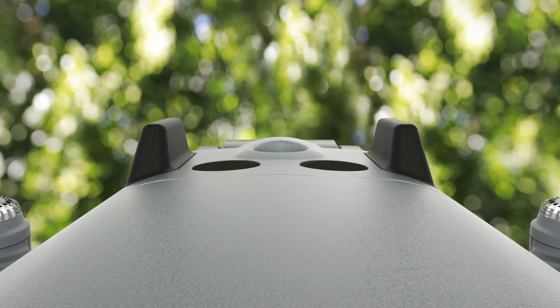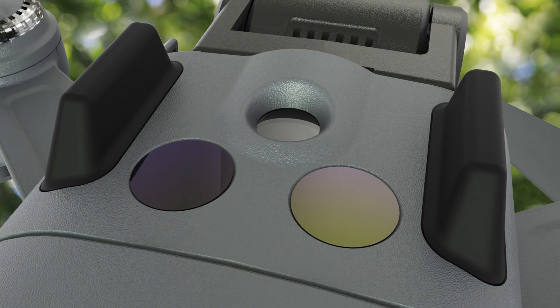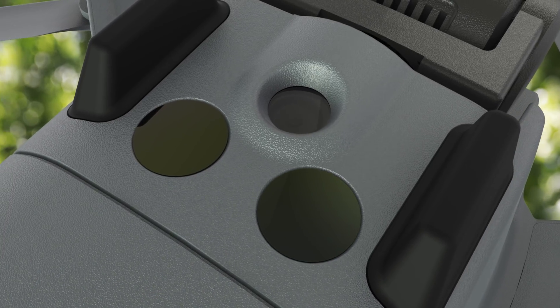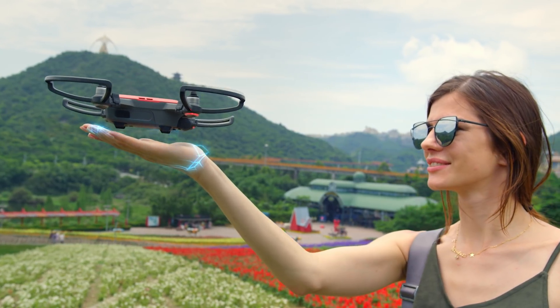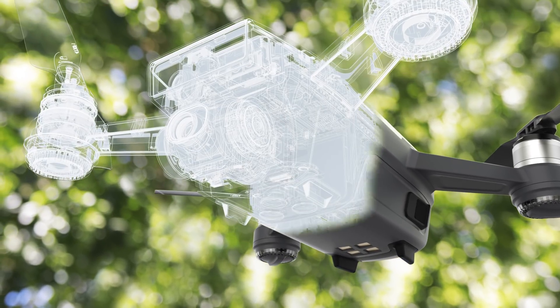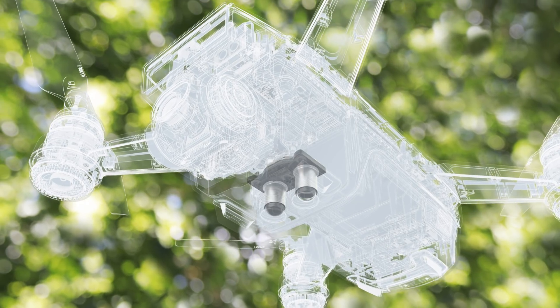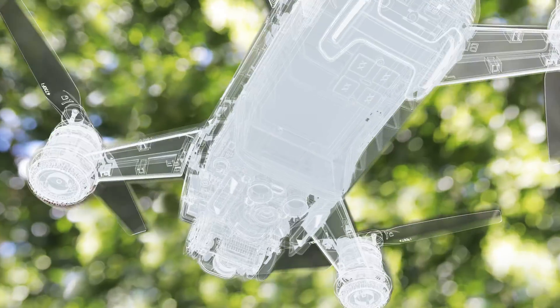With Spark's uniquely compact design in mind, we built a downward vision system with a single camera, as well as an infrared sensing system with an increased sensing range. These systems allow Spark to detect your palm when initiating a palm land automatically. A more advanced visual odometry algorithm processes data from Spark's single camera vision system, downward infrared sensor, and gyroscope to boost positional accuracy and flight stability.